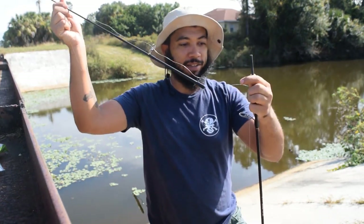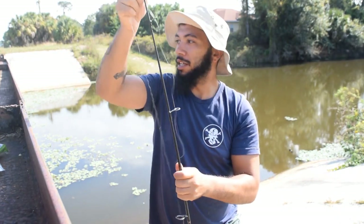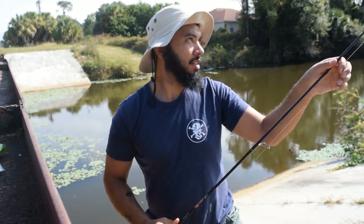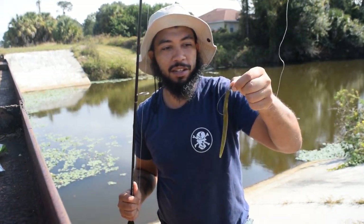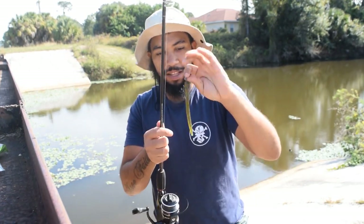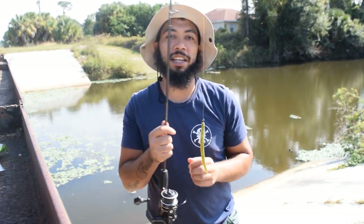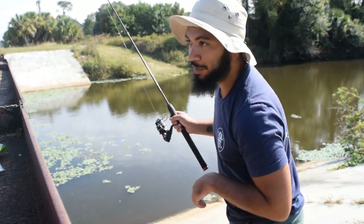Look at that — the rod fell apart. It might be time for a new one. Here we go. Make sure we're all set. These actually seem, compared to the Gary Yamamoto Senkos, they feel like they have some kind of jelly or coating on them, kind of like the BioScent ones with that scented stuff. So let's cast this out and hopefully have some better luck.